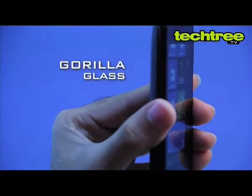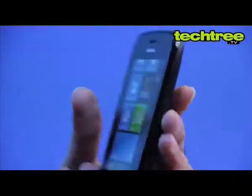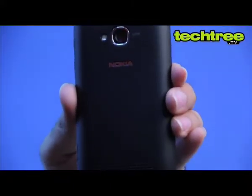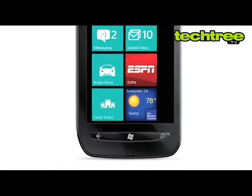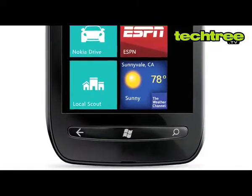The phone's front is covered by gorilla glass while the back sports a matte finish. Overall, Nokia has done a great job in the design and build quality department. Unlike most Windows phones though, the main keys are tactile rather than the capacitive ones.